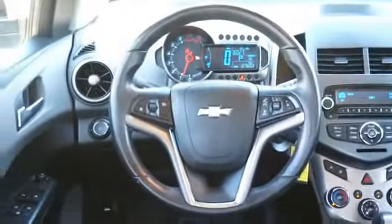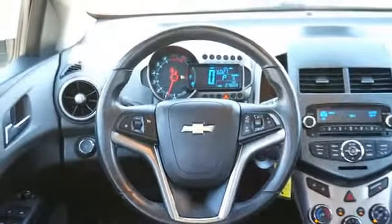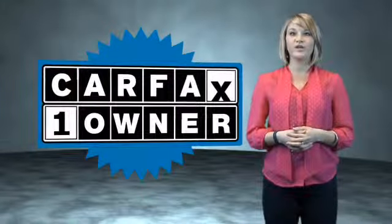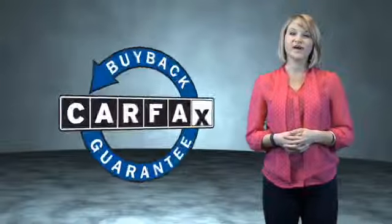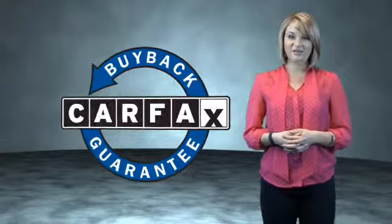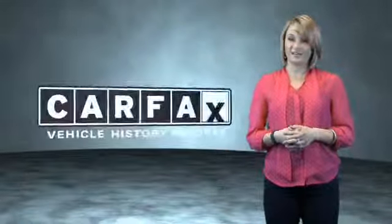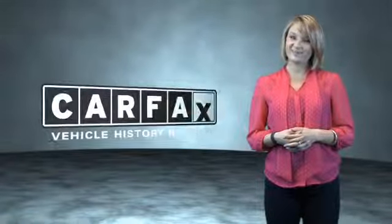Rest easy knowing this vehicle comes with a Carfax Vehicle History Report from Carfax, the most trusted provider of vehicle history information. Great quality at a great price. Call or click to contact us today. This is a Carfax One Owner Vehicle which qualifies for the Carfax Buy Back Guarantee. Be sure to find a complimentary copy of the Carfax Vehicle History Report online or contact the dealership. Just saying, show me the Carfax.